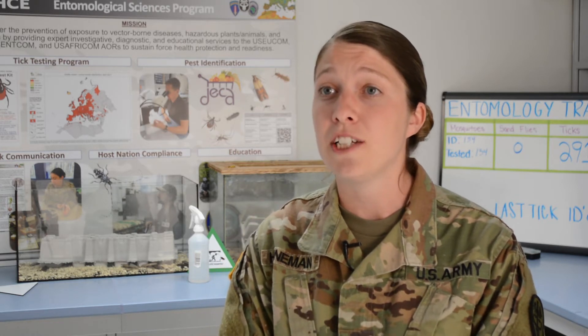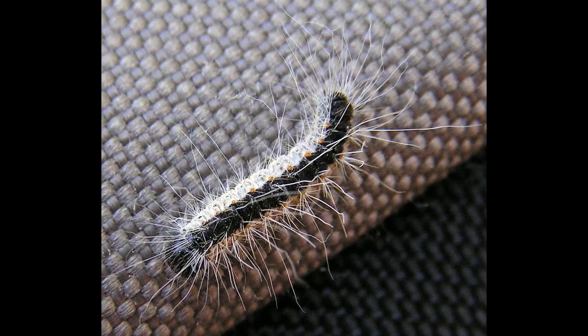The caterpillar's hairs contain a toxin that can create itchy, painful rashes if they come in contact with your skin. The hairs will also irritate your eyes and your lungs.